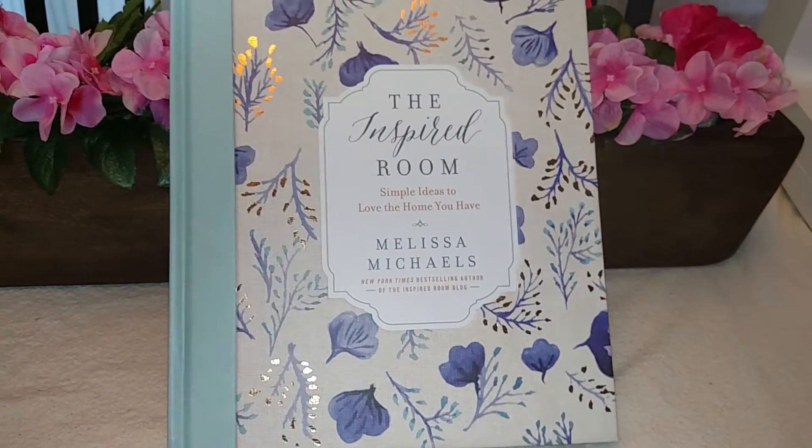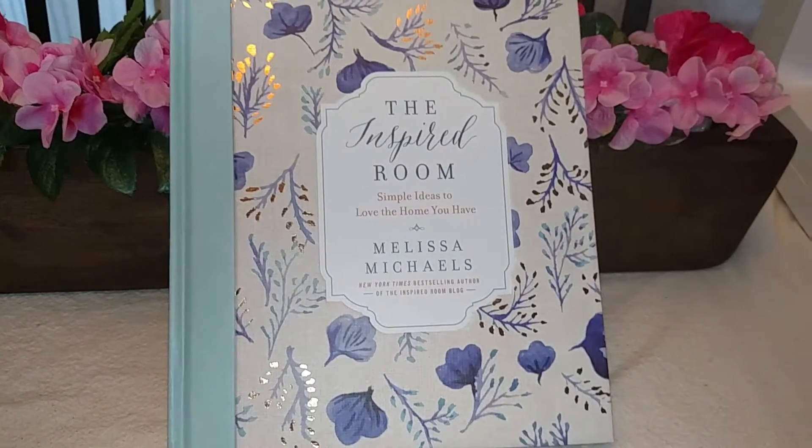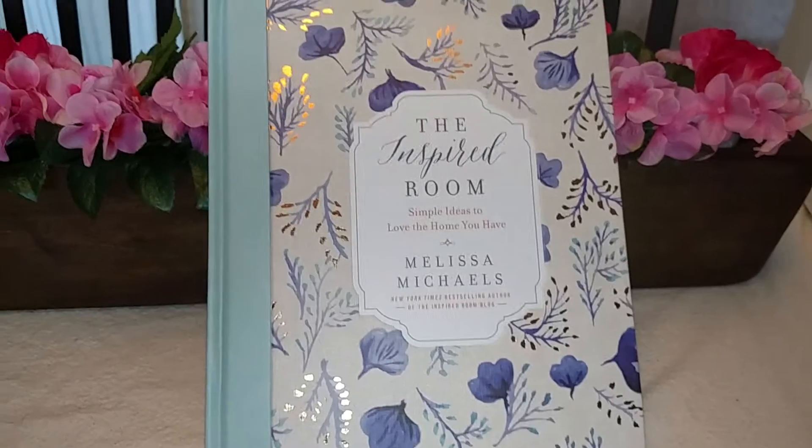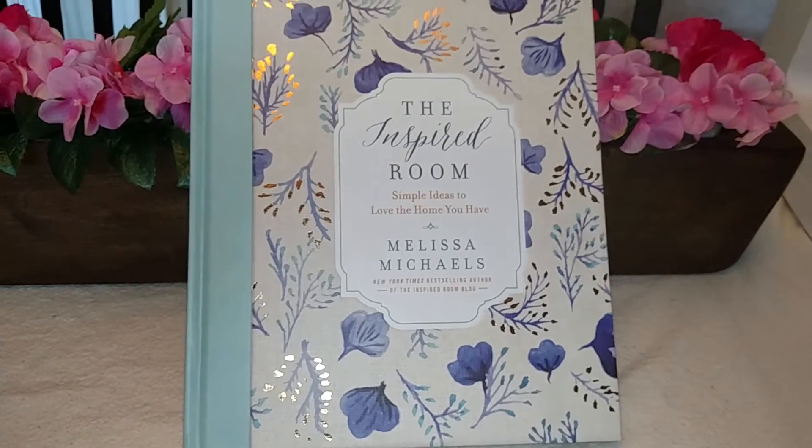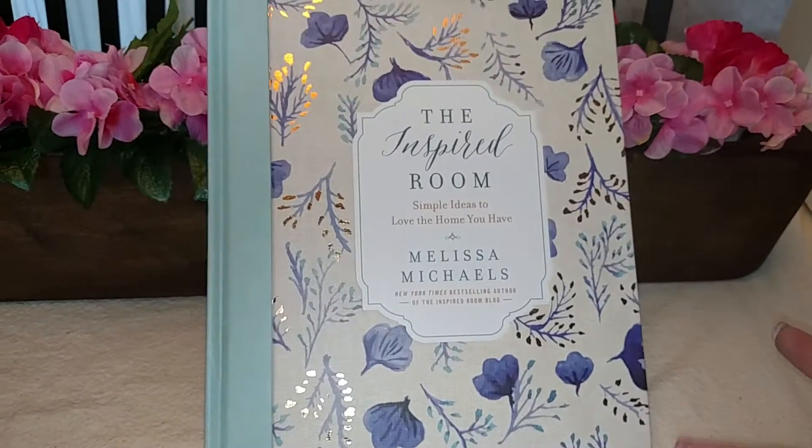Hi everyone, it's Christina with The Frugal Wife Life, and today I wanted to show you guys a little book haul. I purchased seven books in the last week or so.